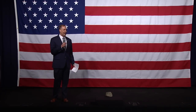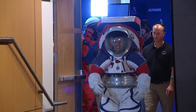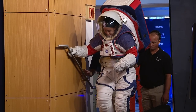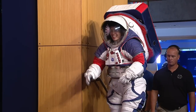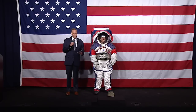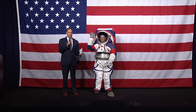The Artemis generation is now revealing its spacesuits for our generation. Christine is wearing a spacesuit that will fit all of our astronauts when we go to the moon.